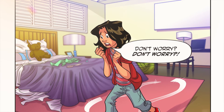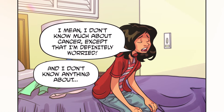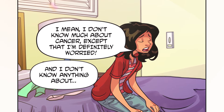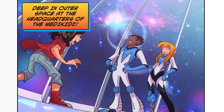Don't worry? How can I not worry when Grandma has cancer? I mean, I don't know much about cancer, except that I'm definitely worried. And I don't know anything about... Deep in outer space, at the headquarters of the Medikids.